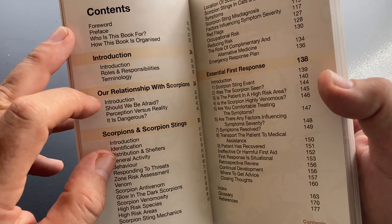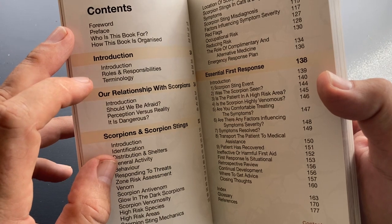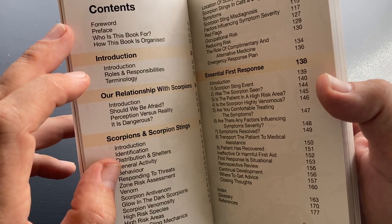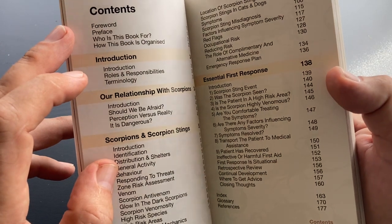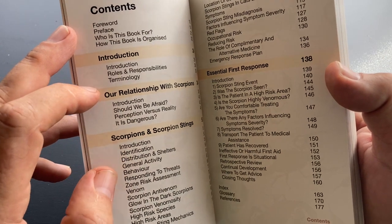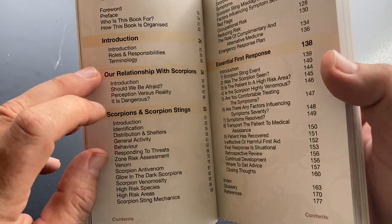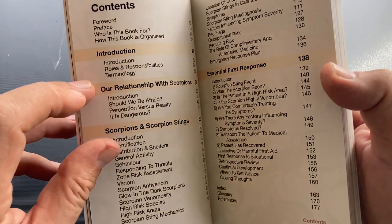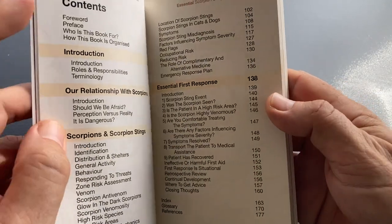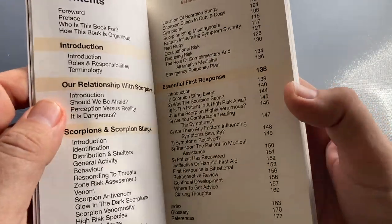Then there's our relationship with scorpions, and it's interesting how people who are afraid of scorpions or who have negative connotations towards them are more likely to believe in misinformation and apply harmful first aid techniques. Then we've got a section on scorpions and scorpion stings. And the last bit, effective first response, puts all of this into practice in a very practical way.